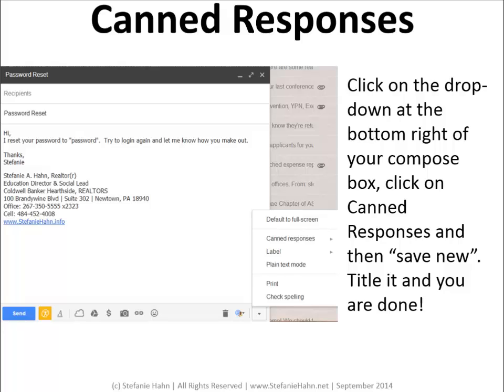Canned Responses, a Google Lab add-on. Ever feel like you answer the same question over and over again? Canned Responses allow you to answer an email once and then use that response whenever the question comes up again. You can still edit your reply or personalize the email as necessary. Find the Canned Responses lab in your Gmail settings and click Enable. In a new Compose box, type in your canned response, then use the little dropdown at the lower right corner of your Compose box, click Canned Responses and Save New. It's going to ask you to title it, then you're done.